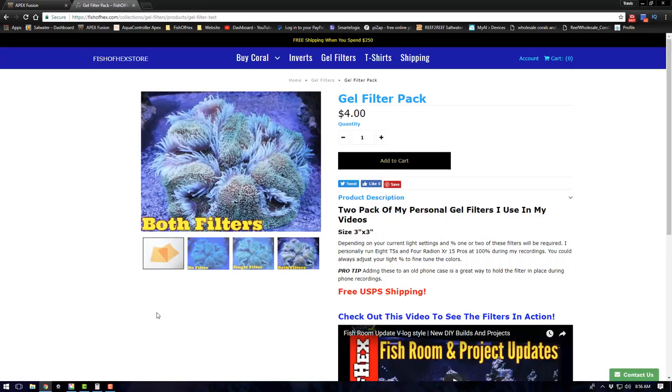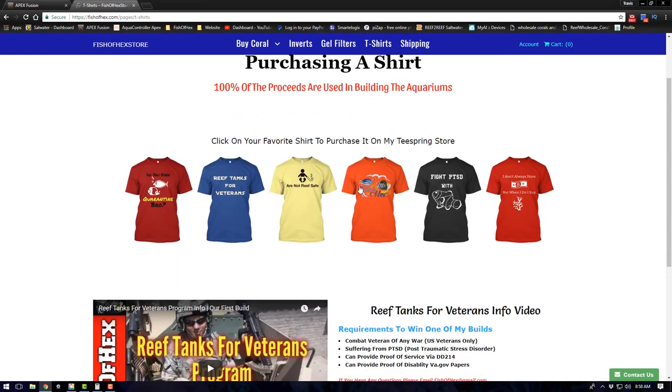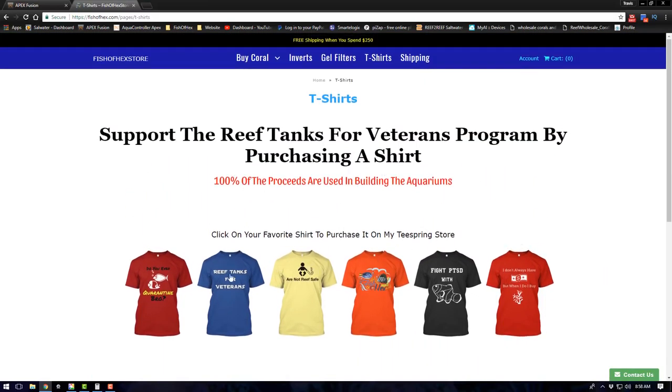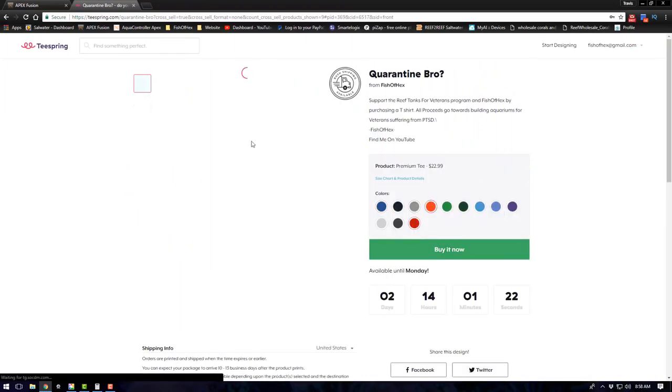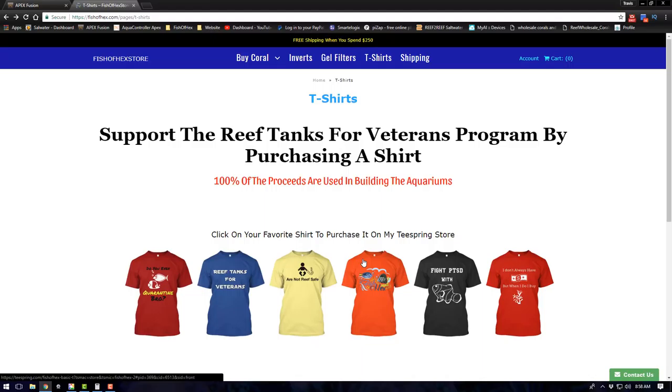Moving over to the t-shirt section — this is where it breaks down the Reef Tanks for Veterans stuff and gives you a link to all the t-shirts I currently have in stock. If you click on any t-shirt, it brings you directly to my Teespring store where you can buy and customize the shirt in whatever color and size you want. 100% of the proceeds from these t-shirts go directly to the Reef Tanks for Veterans program. I'll be adding more t-shirts within the next couple weeks.